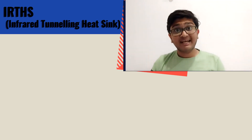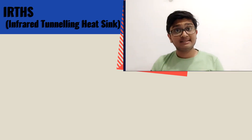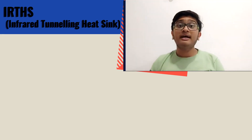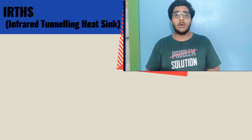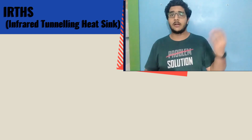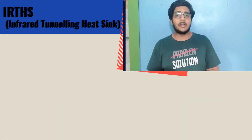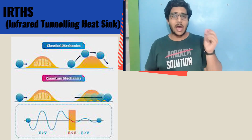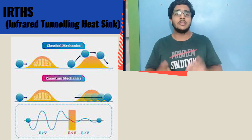To overcome this crisis, we present to you IRHTS — Infrared Heat Tunneling Sink. It is a new step into a cleaner, greener, and renewable energy extraction. The physics behind the working of our project uses the quantum tunneling of infrared particles. It states that a particle can cross a potential barrier with a lower energy than the minimum required energy to cross it.